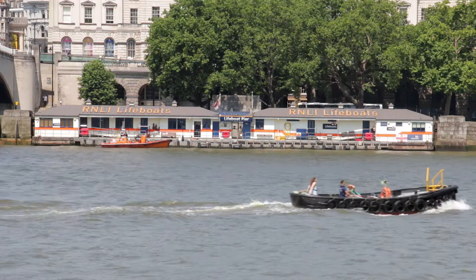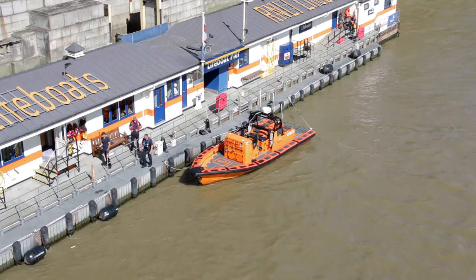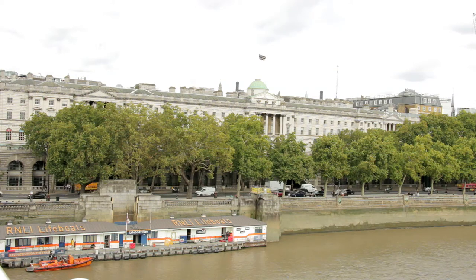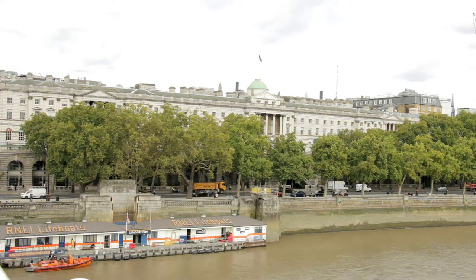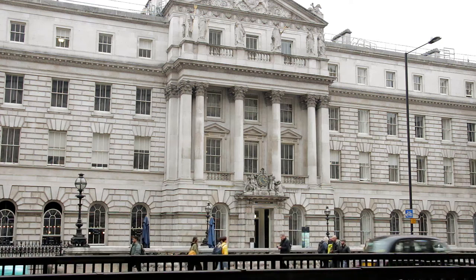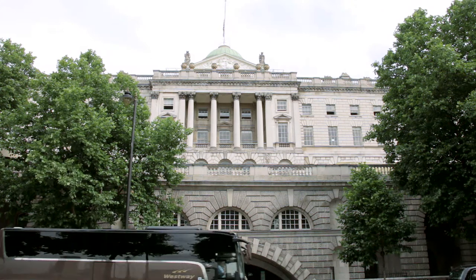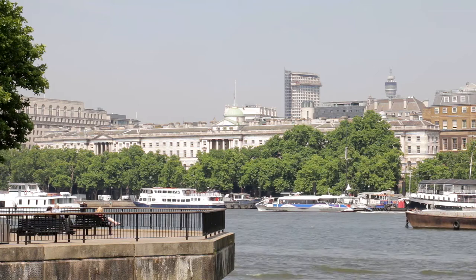The Tower lifeboat station, as with all lifeboat stations around Britain, is funded by public donation and manned by volunteers. Across the road beyond it, Somerset House occupies the site of a former Tudor palace, commissioned by the Duke of Somerset, brother of Henry VIII's third wife, Jane Seymour. Unfortunately, he was executed at the Tower of London before it was completed.